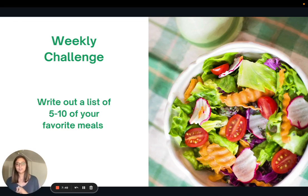For the weekly challenge this week, I want to challenge you to write out your list of five to ten favorite meals and then start cycling them through your weeks so that you can simplify things in the kitchen. That is it for today — thank you so much for joining me and I look forward to seeing you all next week.